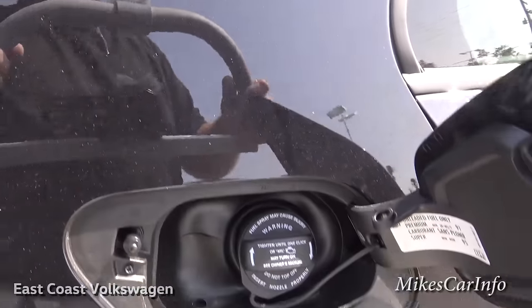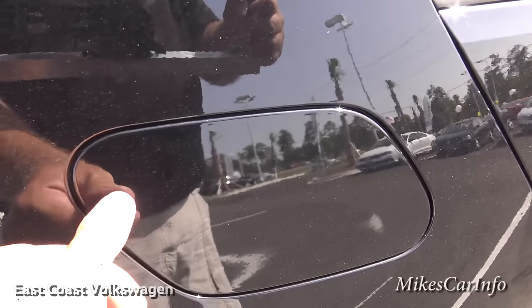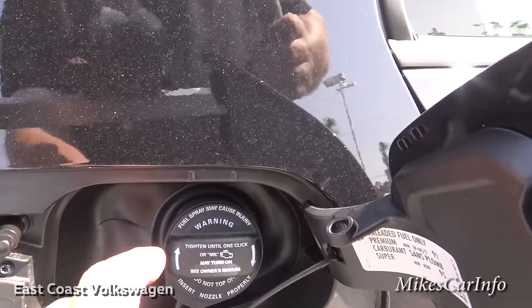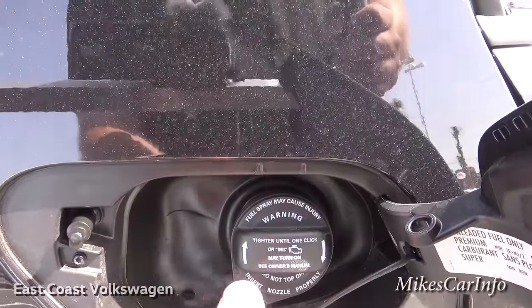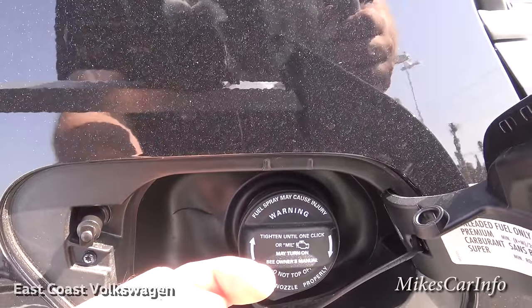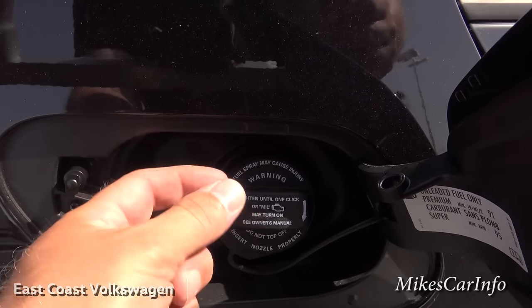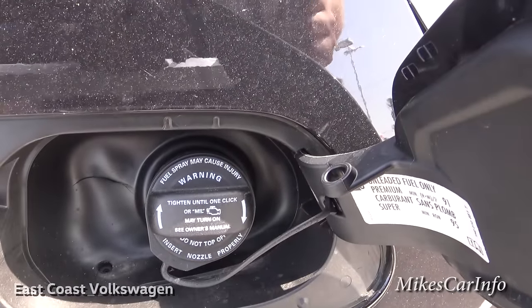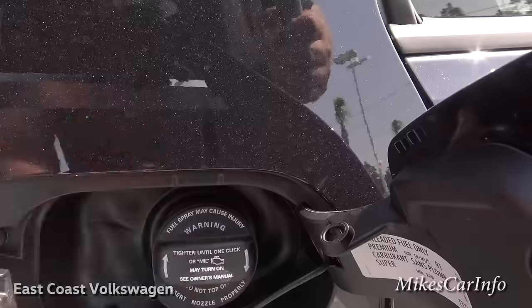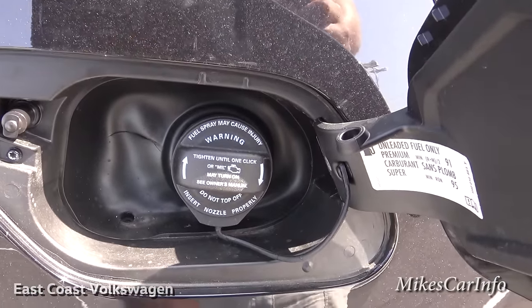Here is the fuel door — to open it you just push this button. The fuel cap unscrews, and at the end of the cap there's a little stud that sticks out the other end. You can stick it in this hole right here, so you have a place to put your cap while pumping gas. It's completely out of the way, tethered so it won't drop — I thought that was pretty neat.